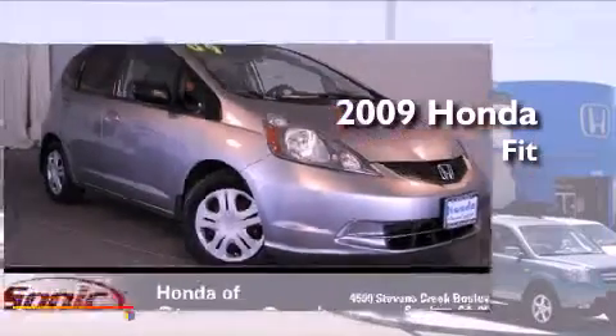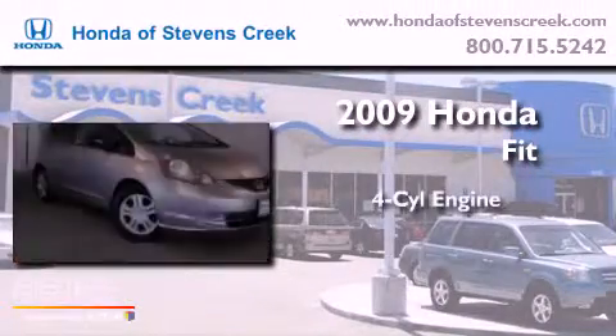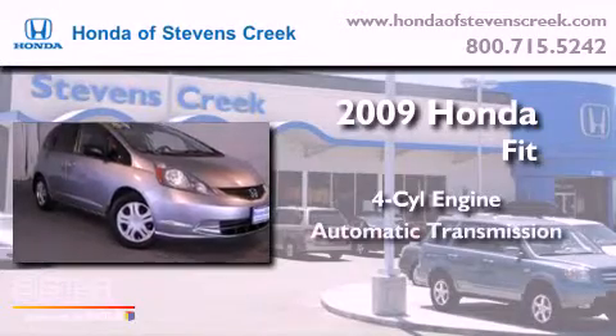This is a 2009 Honda Fit. It features a four-cylinder engine and an automatic transmission.